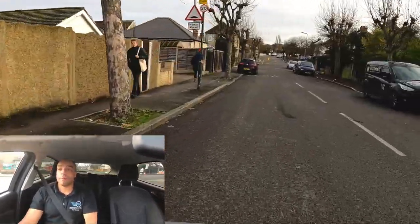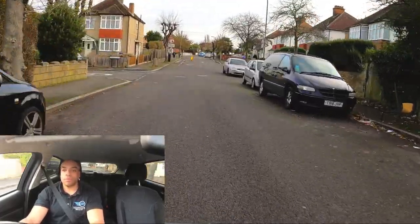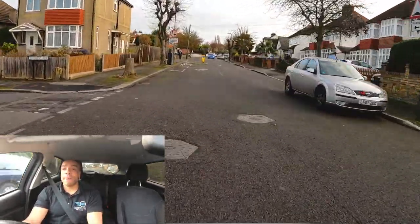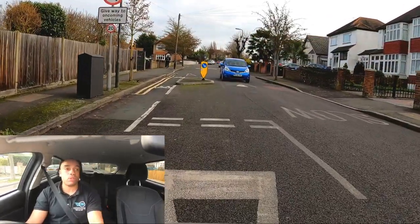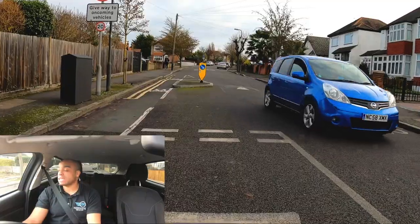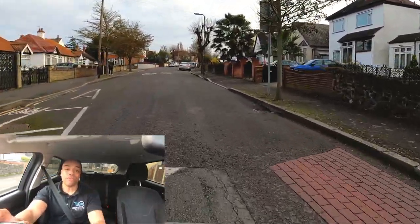We're turning right here, nice and smooth, pushing and pulling. Looking at the side ahead — 100 yards, turn left. Give way to oncoming vehicles — that's really important. Priority on a driving test is so important. If you don't give priority when it's due, you will fail your driving test.